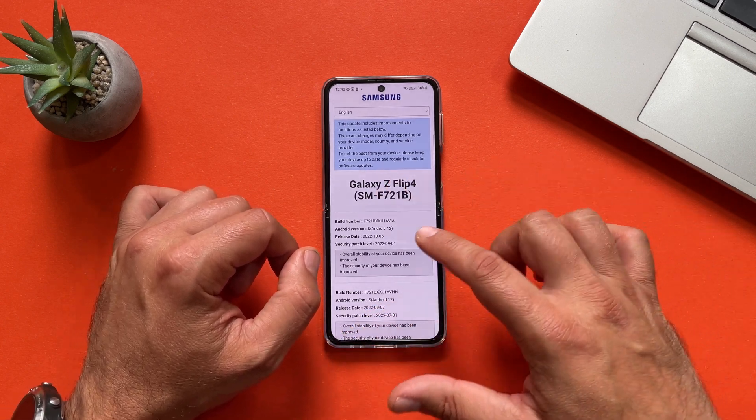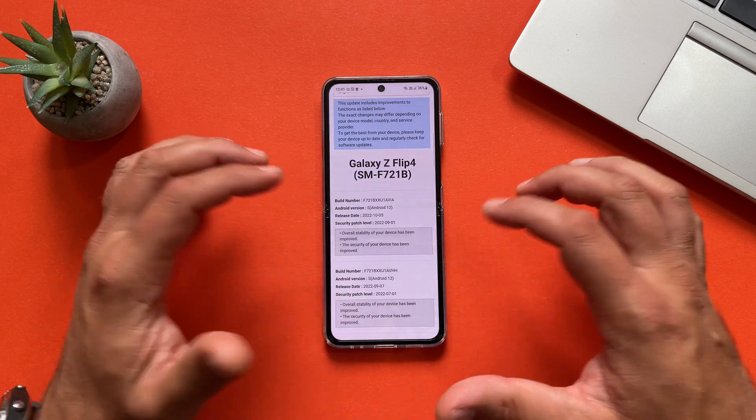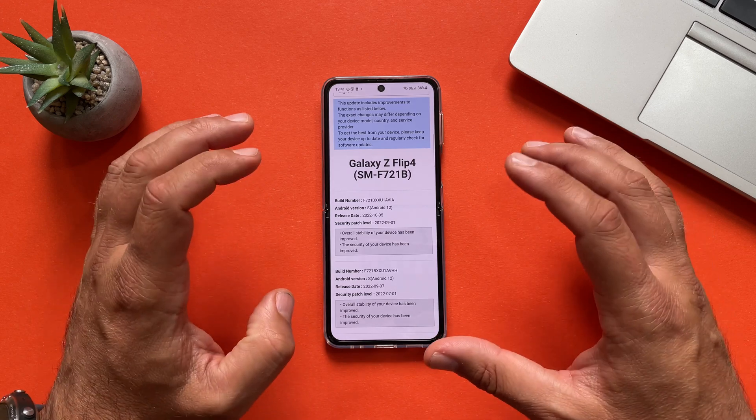So this here is my model, Android 12. You have the release date, you have the security patch level, and you just have these two main big points. So that is what it is.